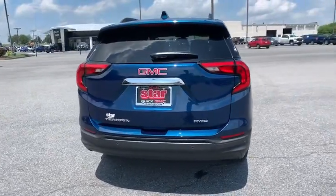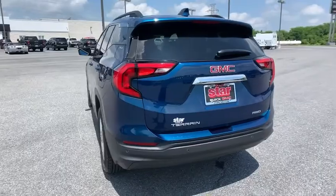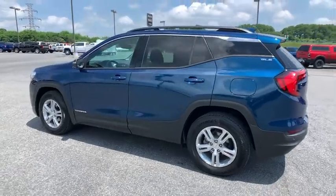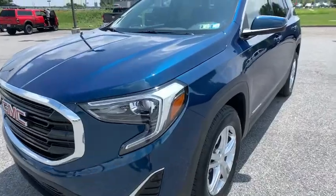This vehicle has less than 35,000 miles. Here are some of this vehicle's great options: traction control, remote start, dual airbags, power steering, alloy wheels, four-wheel disc brakes, driver and front passenger heated seats, rear window defroster, and power windows.